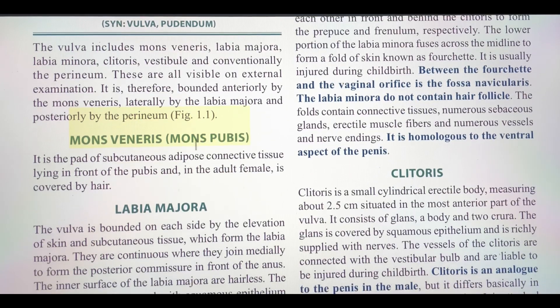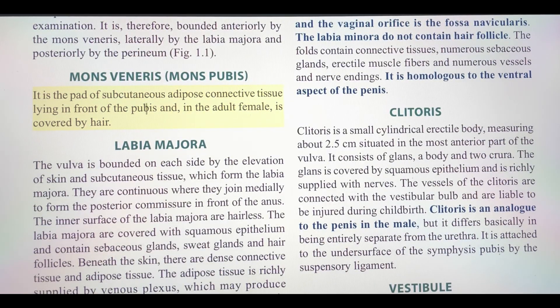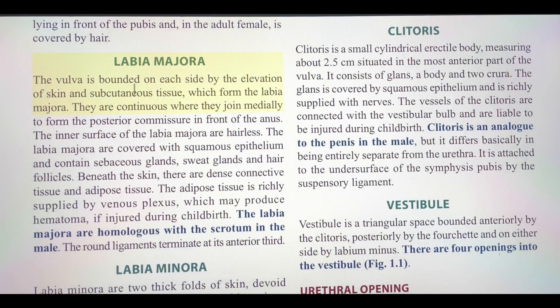Mons veneris, mons pubis. It is the pad of subcutaneous adipose connective tissue lying in front of the pubis and, in the adult female, is covered by hair.